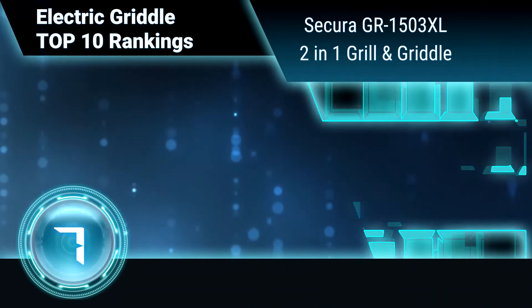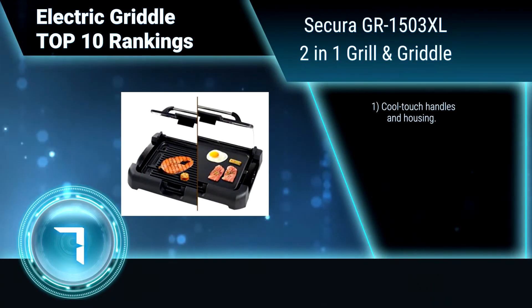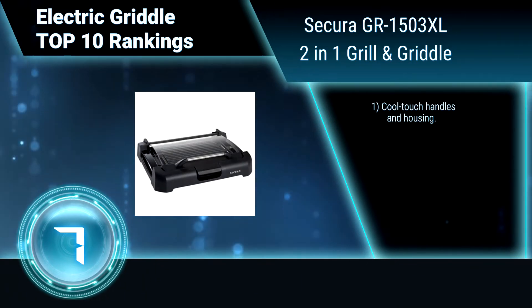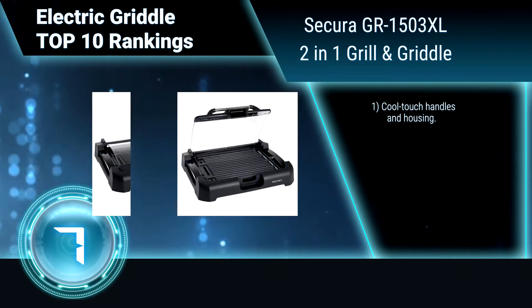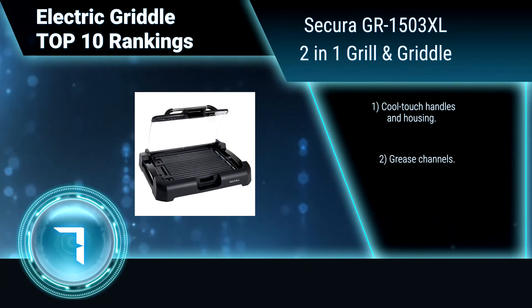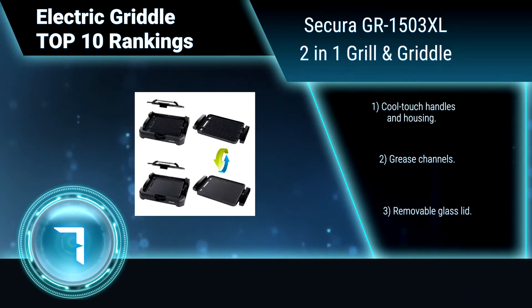Ranking number 7: Secura GR1503XL 2-in-1 Grill & Griddle. The Secura Electric 2-in-1 Grill & Griddle combination is one of the most versatile countertop appliances you can add to your small appliance inventory. Use it indoors to make that perfect breakfast, or take it outdoors to grill up perfect burgers.